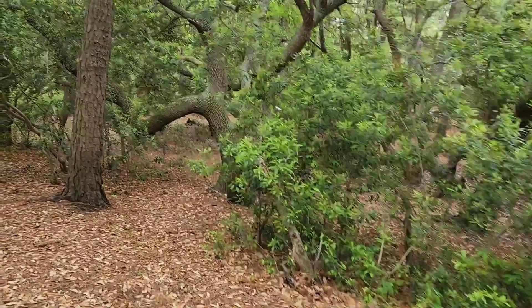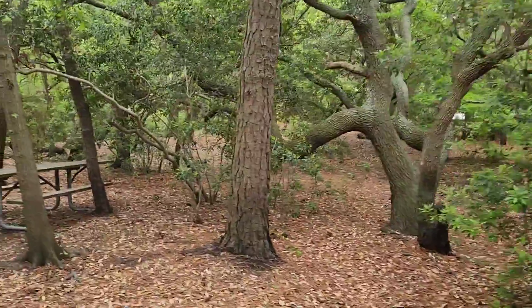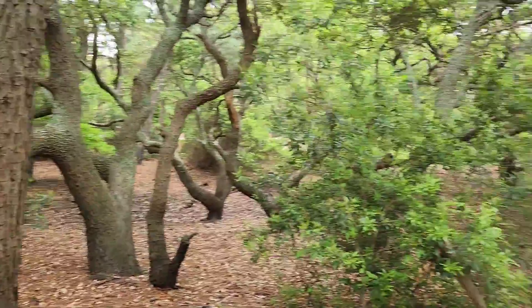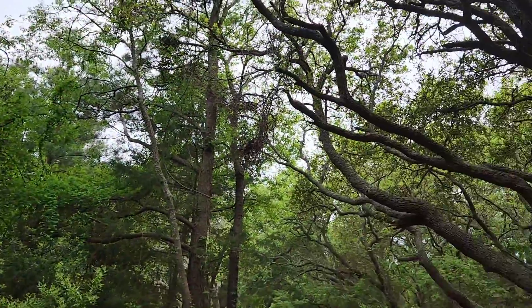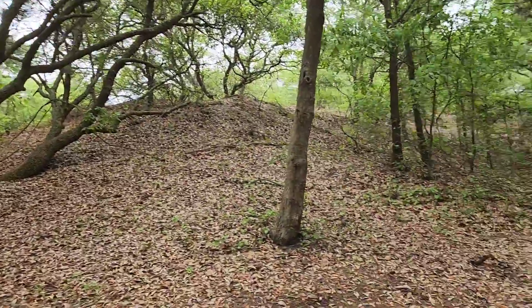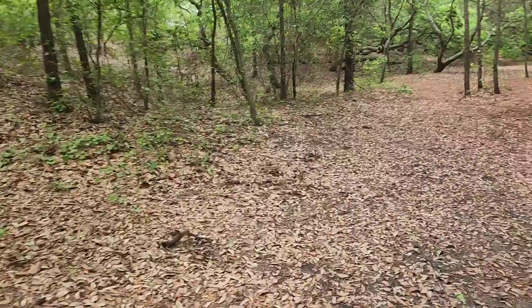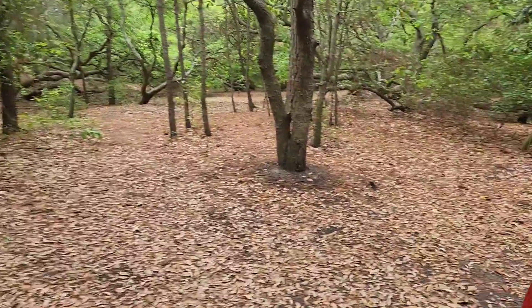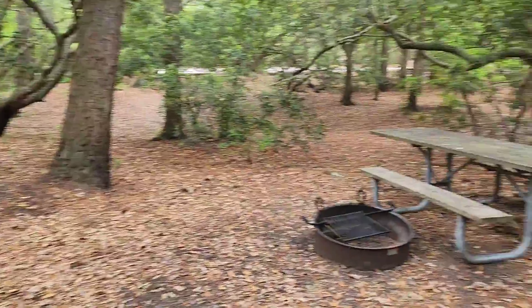We finally made it, we're here. Campsite 185. Look at these trees — wow, these are amazing. I bet the car all the way in just to kind of get an idea.